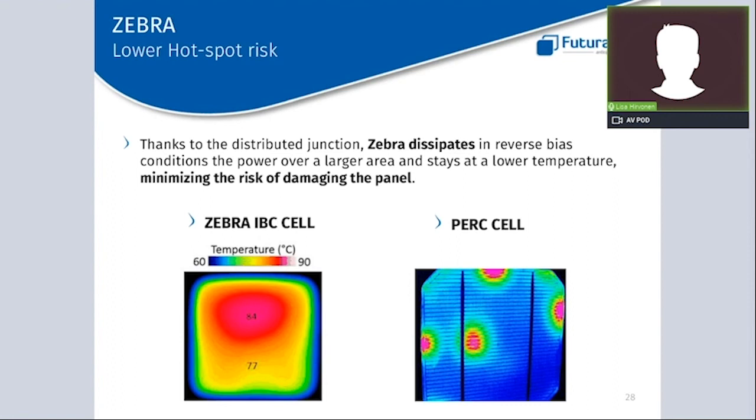A risk related to partial shading is the hotspot risk. Regarding this topic, the Zebra has an important benefit: the cell dissipates heat in reverse bias conditions — the circumstances when a hotspot occurs — over a larger area. Therefore, the cell stays at a lower temperature, minimizing the risk of damaging the panel. On the left side you can see the Zebra cell being stressed under reverse bias, with temperature dissipating over a larger area so the peak temperature is not localized. On the right side, a thermal photo of a standard cell shows heat very localized at singular points that does not move away from its location.